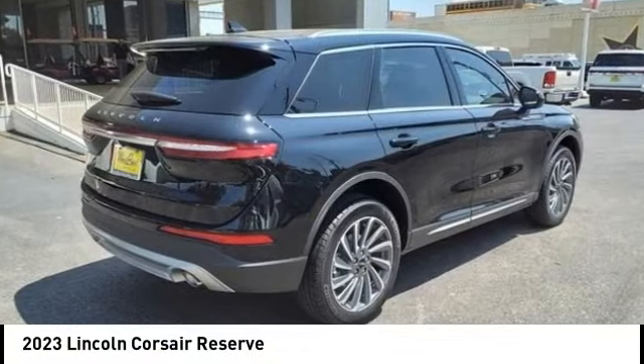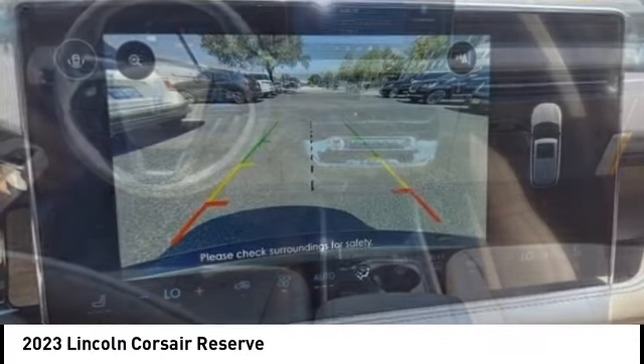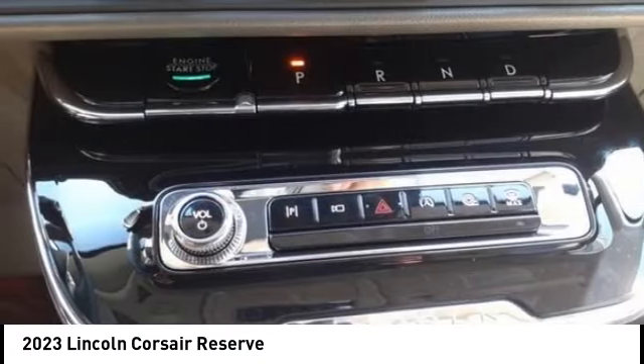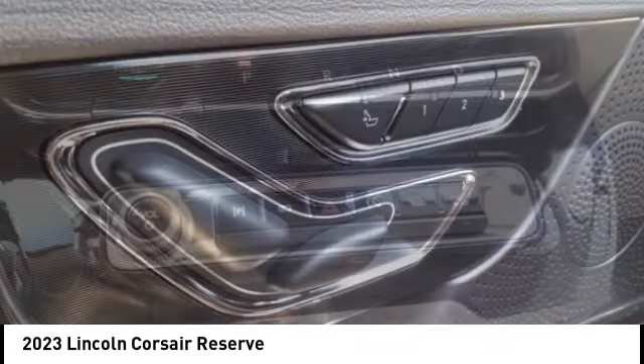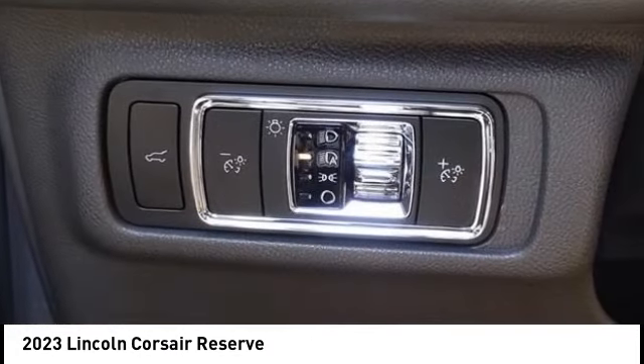Make a great choice today with the 2023 Corsair. The Lincoln Corsair looks the part with an elegantly designed exterior. High-end interior features and technology are coupled with the functionality that you expect from a compact SUV.